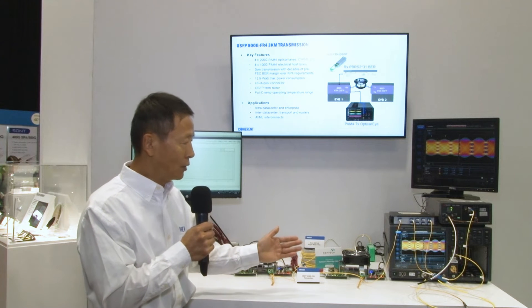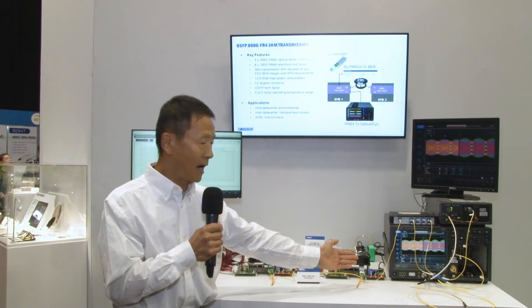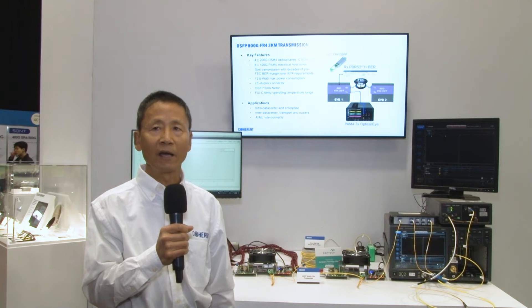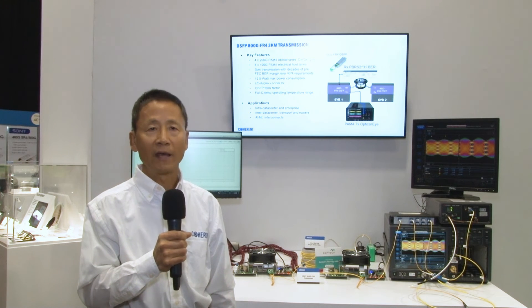We're also showing an 800-gig 200-gig PAM4 eye diagram showing a very clear symmetric eye. Thanks for visiting our 800-gig FR4 demo. The 3-kilometer 800-gig FR4 transceivers are very critical for distributed AI applications and large data center Ethernet switches. For more information on how to use our optical transceiver in your application, please contact us at www.coherent.com. Thank you.